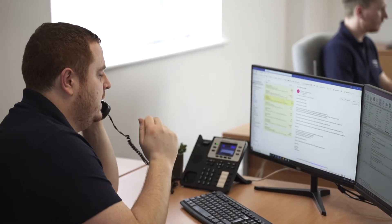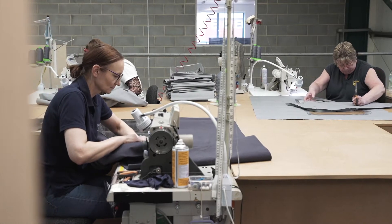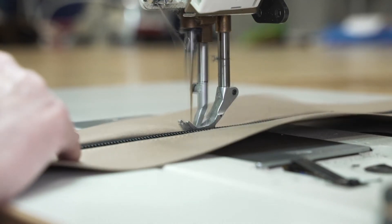From your initial enquiry to the final stages of quality control, you can be sure our team will provide a helpful and personal service at every stage of your project.